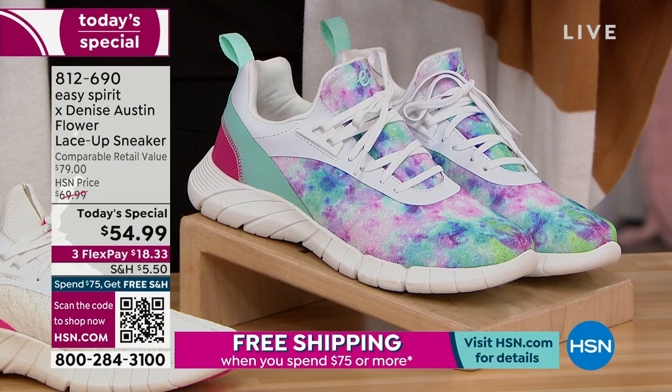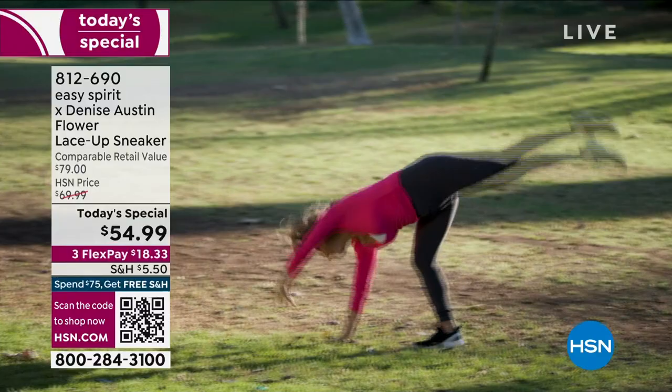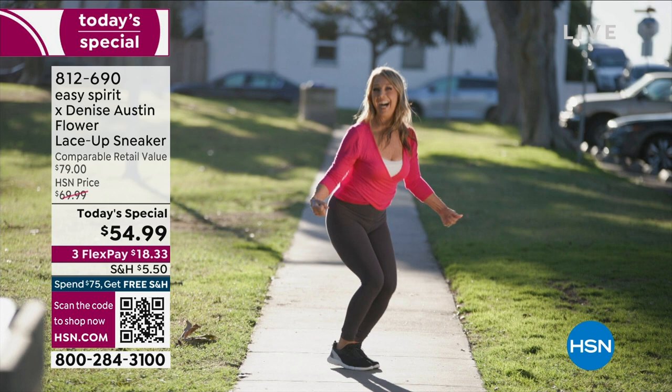812-690 is the item number to get these home. And of course we had to bring in not only the pro and the expert, but also the fitness icon — Denise Austin. For over 40 years she's helped us get fit, and we love your energy.